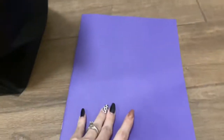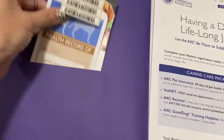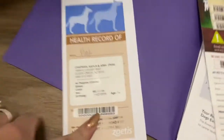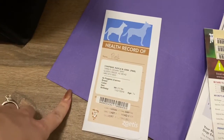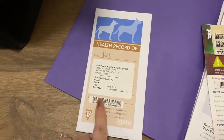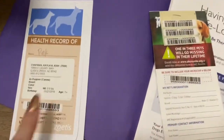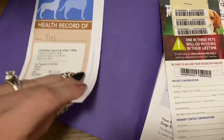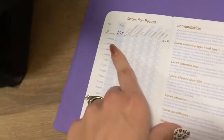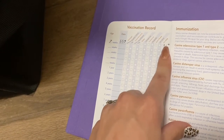Every pup will have a folder like this. The most important two things are these right here. This is going to be a shot record from our vet. It will have their information on it. This little barcode is just their microchip — it matches over here, it's their microchip code. Inside here it will show that they had their first booster shot, it says how many weeks they were, what the date was, and they usually write the weight right here.